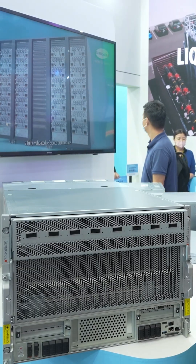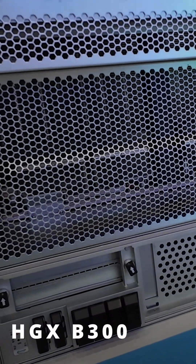It contains not only your choice of a Supermicro X14 dual Intel Xeon 6900P or H14 dual AMD EPYC Turin system, but also NVIDIA's HGX P300, a carrier board designed to hold eight of NVIDIA's dual-die B300 Blackwell GPUs.